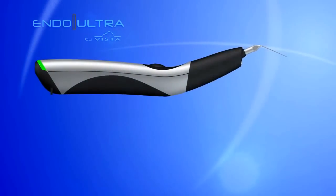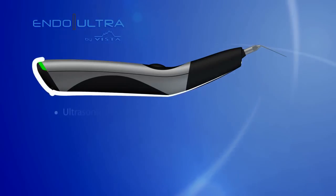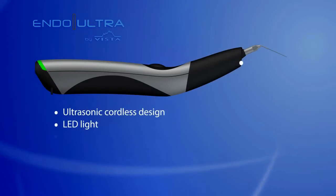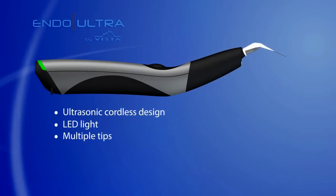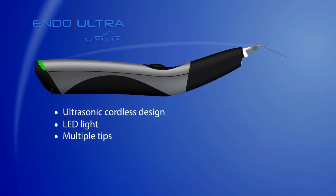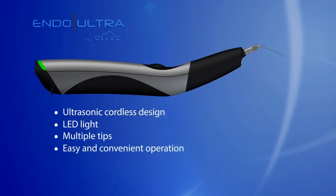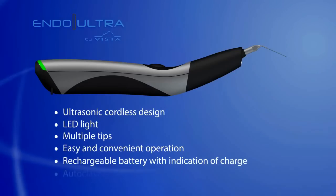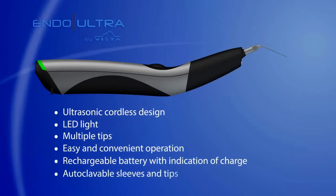The Endo Ultra features ultrasonic cordless design, LED light, multiple tips in sizes 1502 and 2504, easy and convenient operation, rechargeable battery with indication of charge, and autoclavable sleeves and tips.